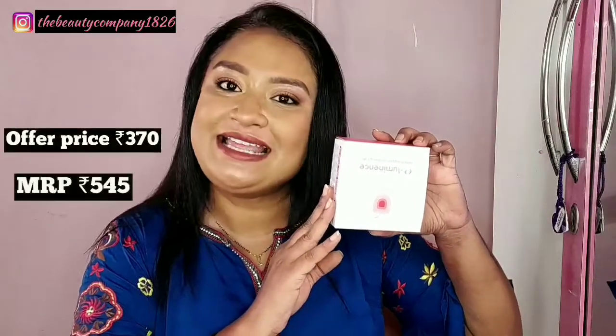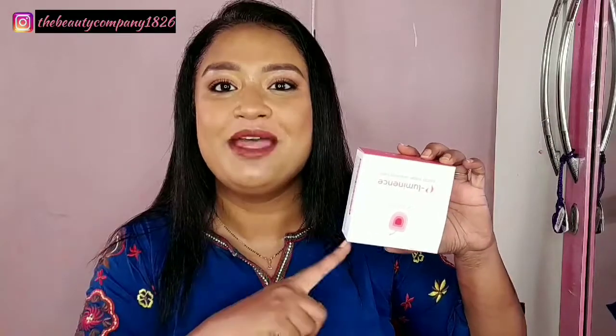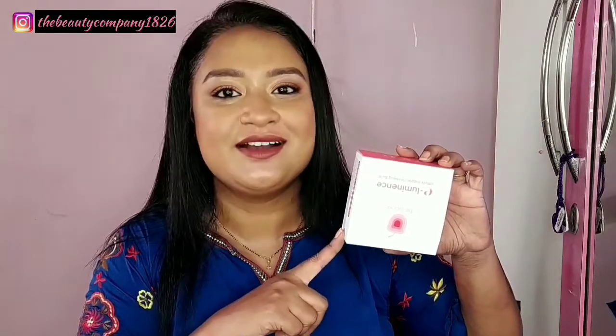First in the haul is the Plum e-luminance cleansing balm. This is a product I have been thinking about picking up for a long time, and I thought this was the right chance to see how it works. I am yet to try this — it is completely fresh.